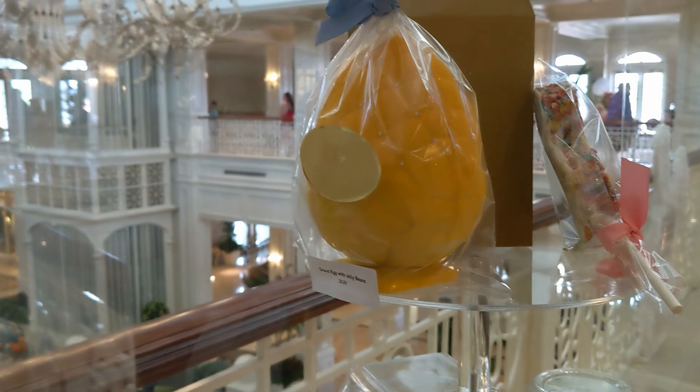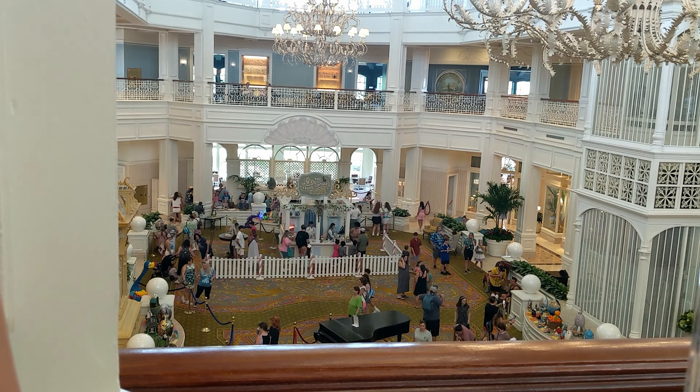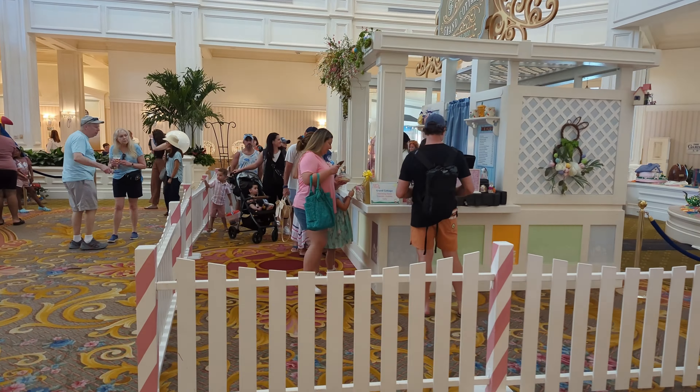So we're going to head downstairs. They also have a grand egg with jelly beans — I wonder if that's filled with jelly beans inside. I bet it is. We're going to head downstairs to that grand cottage down there and see what they have for Easter.